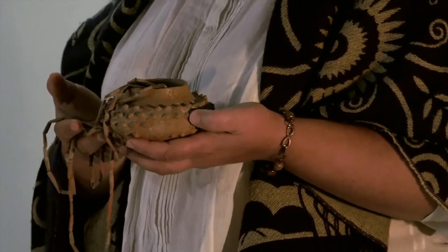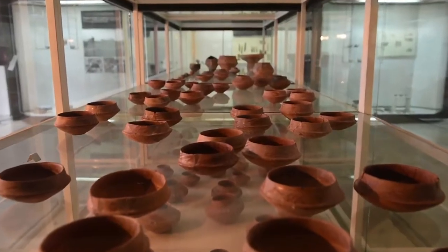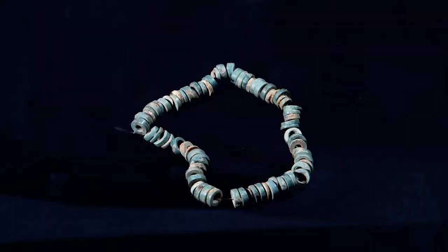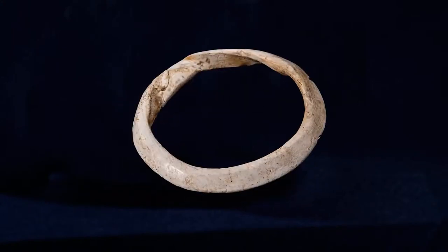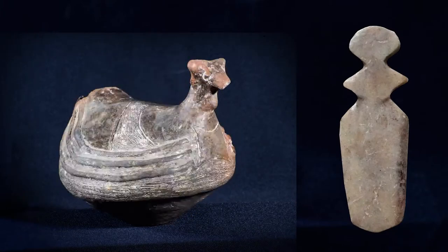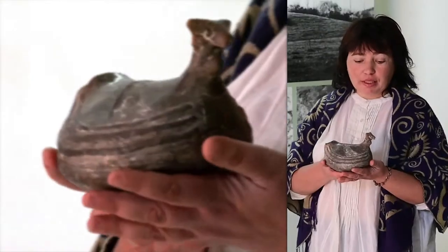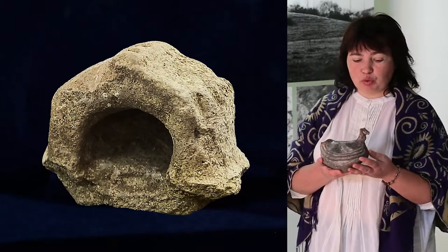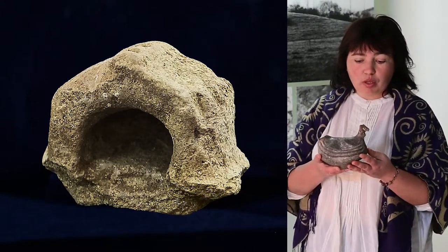In addition to the clay household containers, some fine artifacts of those times were also found: golden earrings, bone needles, a necklace made of clay beads, a Mediterranean shell bracelet, figures of people and animals, and religious cult objects. The most interesting being a container depicting a mythical water bird.